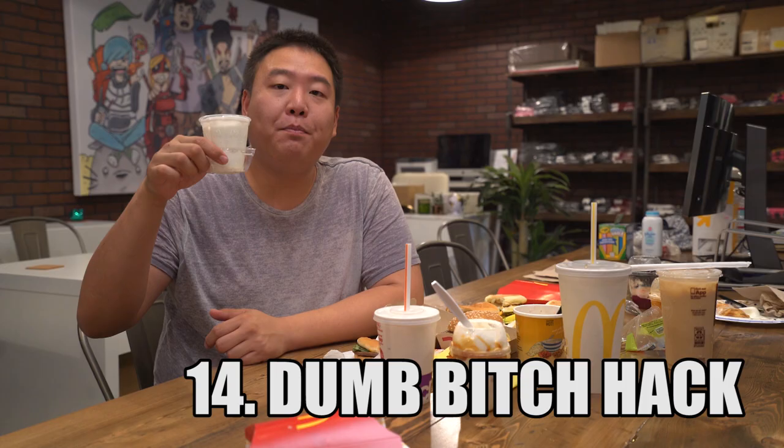Hack number 14: the dumb hack. Apparently there are people out there complaining that their McDonald's soft-serve ice cream is too cold to hold. So what you do is, you take off the cap, and you put it underneath so your hands don't have to touch a freezing cold piece of plastic. Where were you born?